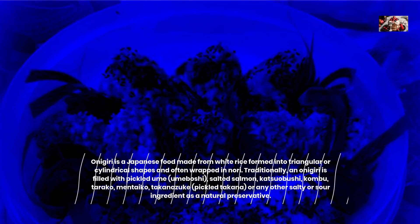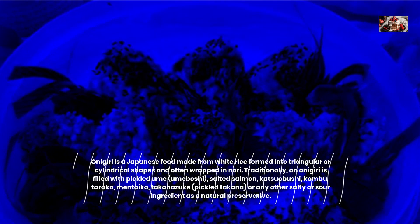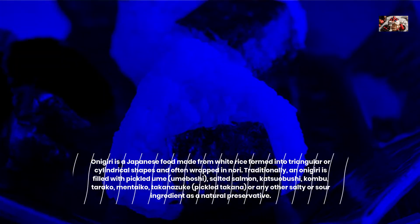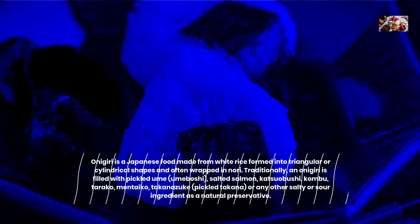Onagiri is a Japanese food made from white rice formed into triangular or cylindrical shapes and often wrapped in nori. Traditionally, an onagiri is filled with pickled yumi, umeboshi, salted salmon, katsuoboshi, kombu, tarako, mentaiko, takanazook, pickled takana, or any other salty or sour ingredient as a natural preservative.